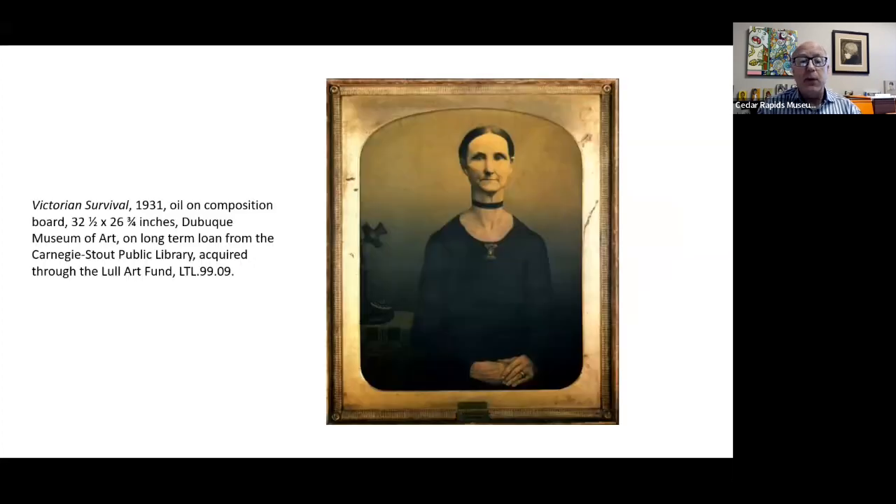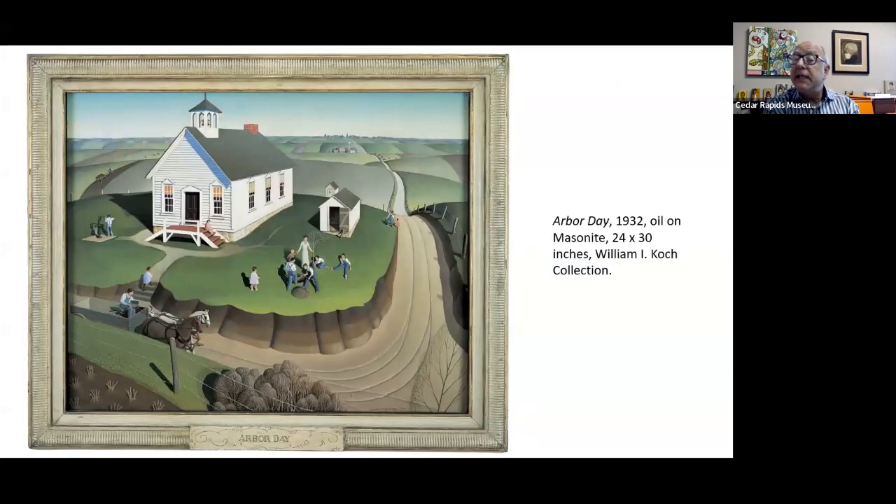Victorian Survival is another example of looking back. This painting, based on a family type, shows a woman with an elongated neck echoed in the elongated neck of the telephone next to her — very much looking back to a previous generation in his own family history. Similarly, in a painting like Arbor Day, he's looking back to the one-room schoolhouse. He did experience that in his own life, but at this point he had been living in a city for a long time — looking back to the time when you would take horses and wagons to get to the one-room schoolhouse, in a somewhat nostalgic way, as many Americans were in the 1930s.